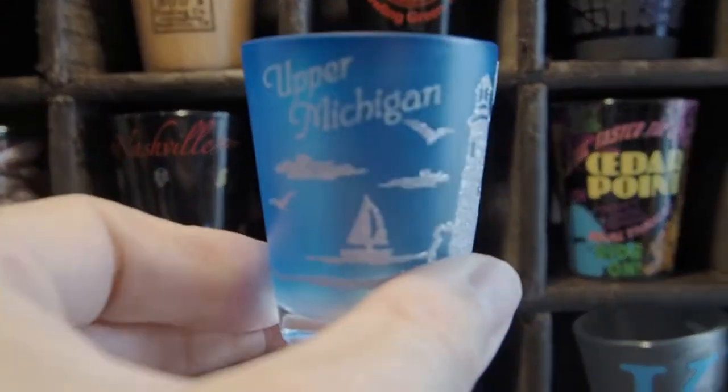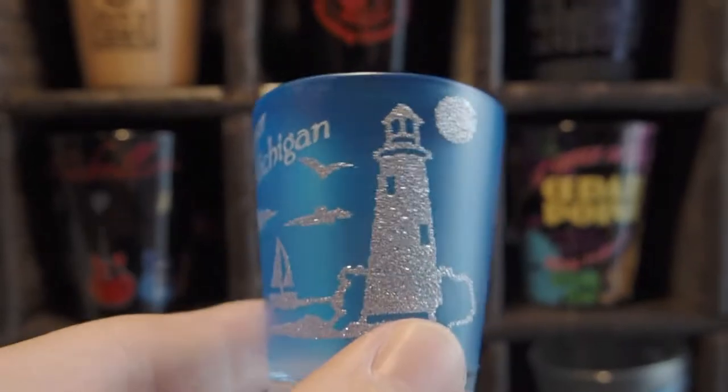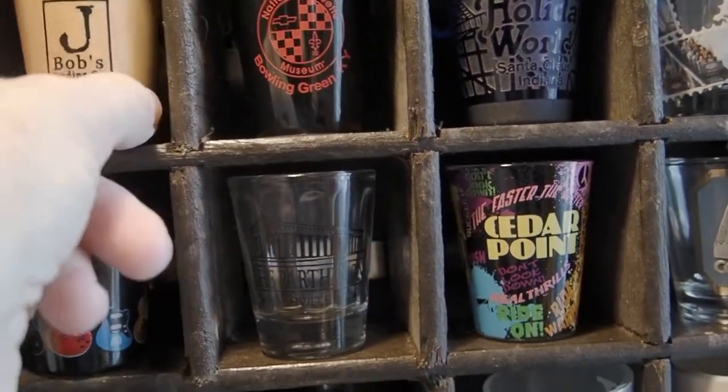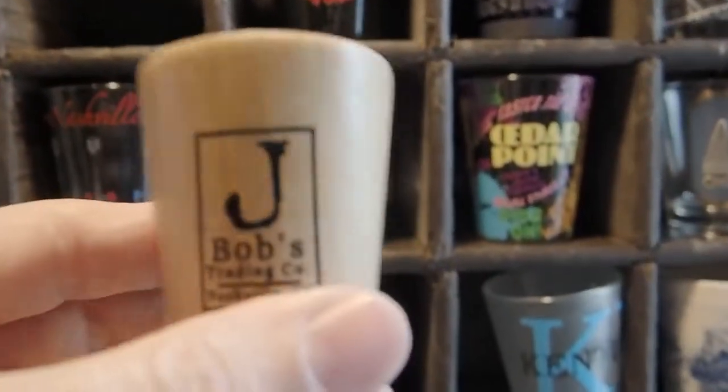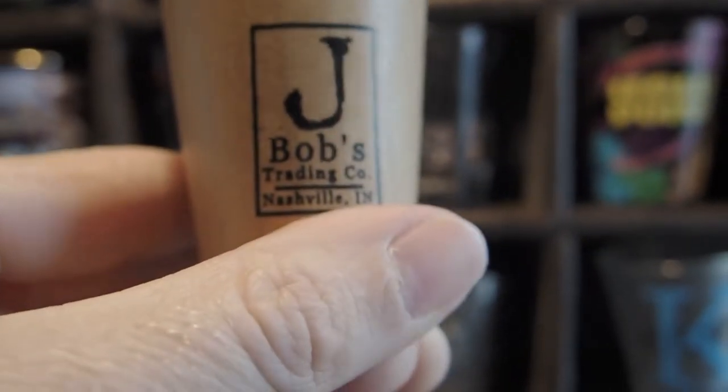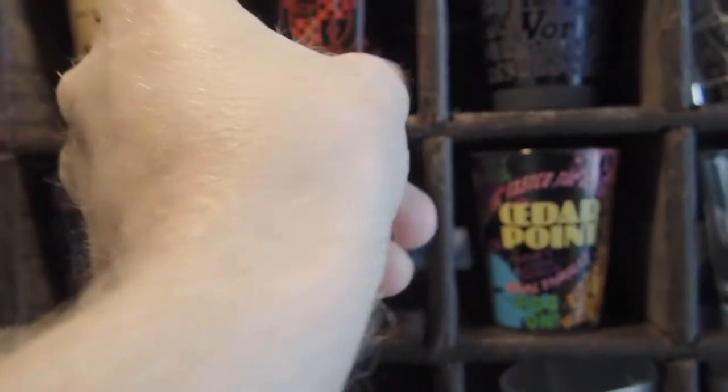Next is just an Upper Michigan shot glass with kind of just glitter and a picture of a lighthouse on a boat. Next we have one that's actually made of wood — J. Bob's Trading Company. I don't think it's there anymore. It's just a wood shot glass, so that was pretty cool.